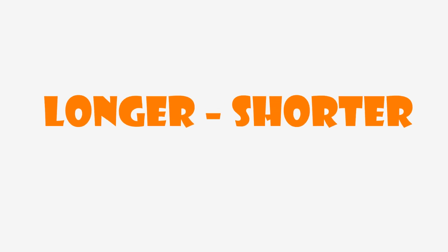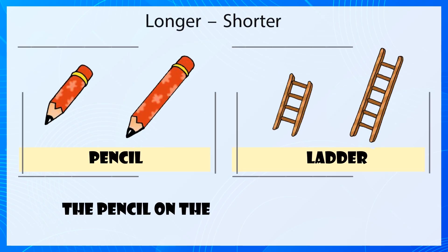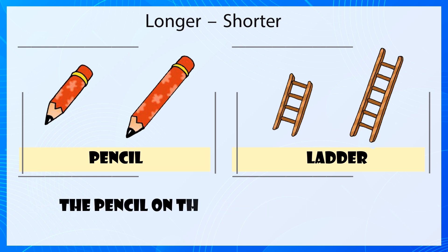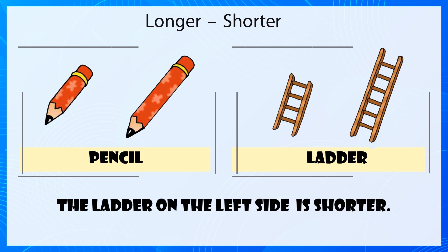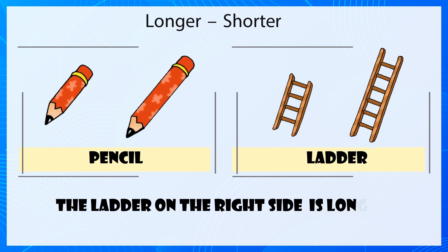Longer, Shorter. The pencil on the left is shorter. The pencil on the right is longer. The letter on the left is shorter. The letter on the right is longer.